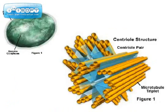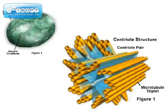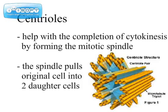We also got lysosomes and centrioles. Lysosomes are organelles with enzymes found in mammals. Centrioles help complete cytokinesis — the spindles pull chromosomes into the daughters, not pieces.